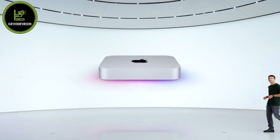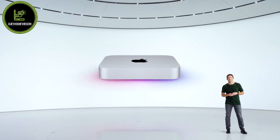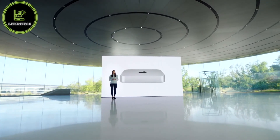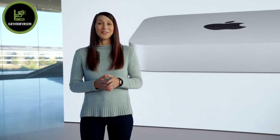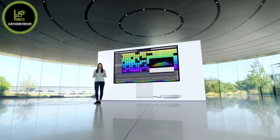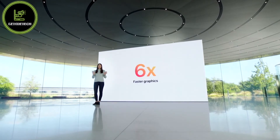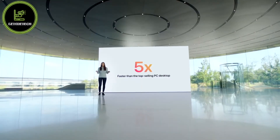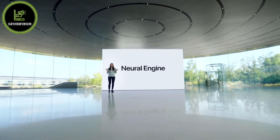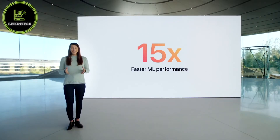That's not all, because today we're bringing M1 to another beloved Mac — this is the new Mac Mini. M1 comes to Mac Mini, bringing a seismic shift in what an ultra-compact desktop can do. With the eight-core CPU in M1, Mac Mini delivers up to three times faster CPU performance than the previous quad-core version. The eight-core GPU gives the Mini a gigantic six-fold increase in graphics performance, and with the neural engine, machine learning workloads take a quantum leap forward — up to 15 times faster ML performance than the previous generation.